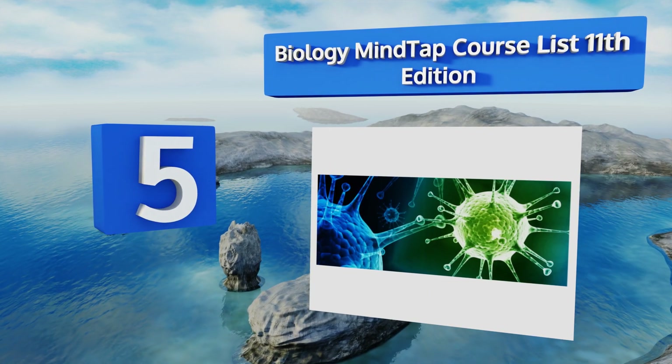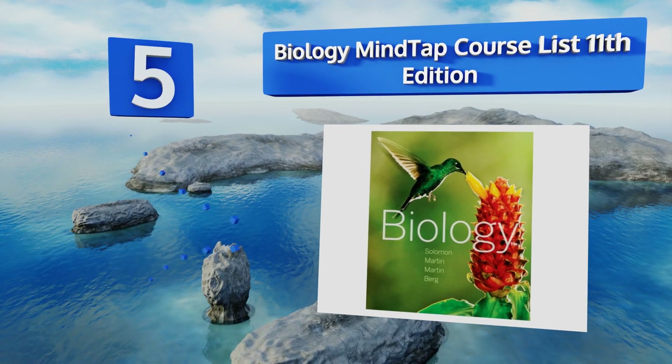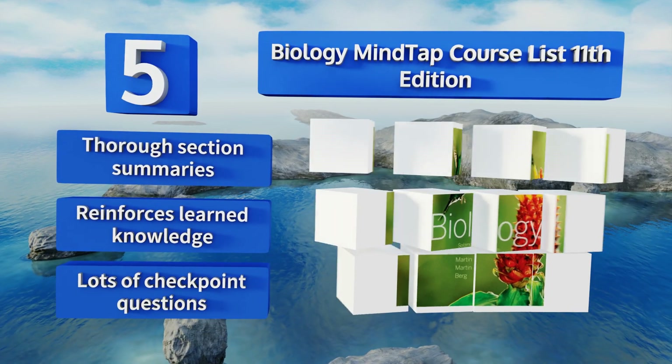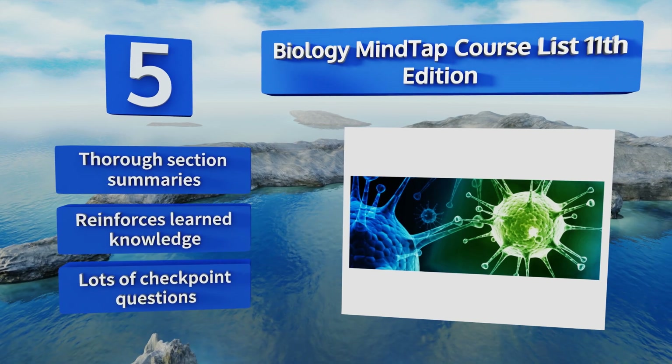Halfway up our list at number five, Biology MindTap Course List, 11th Edition, is often referred to as the best majors-level course book, which is probably because of its unique inquiry-based teaching system. It starts out each chapter with a breakdown of key concepts and learning objectives, includes thorough section summaries, and reinforces learned knowledge with lots of checkpoint questions.